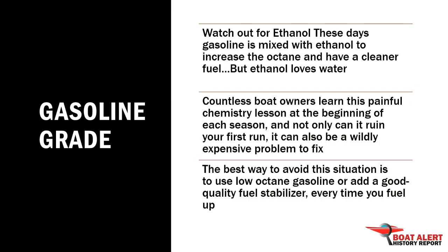Number 6: These days gasoline is mixed with ethanol to increase the octane and have a cleaner fuel, but ethanol loves water — so much so, in fact, that it will absorb it to the point of saturation before separating your fuel into a watery mess. Use low-octane gasoline or add a good-quality fuel stabilizer.